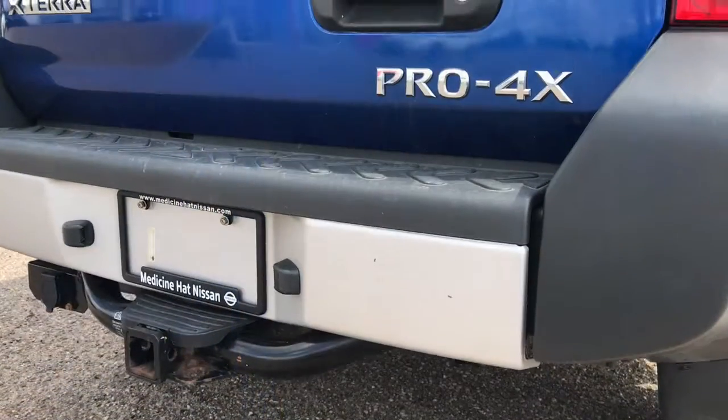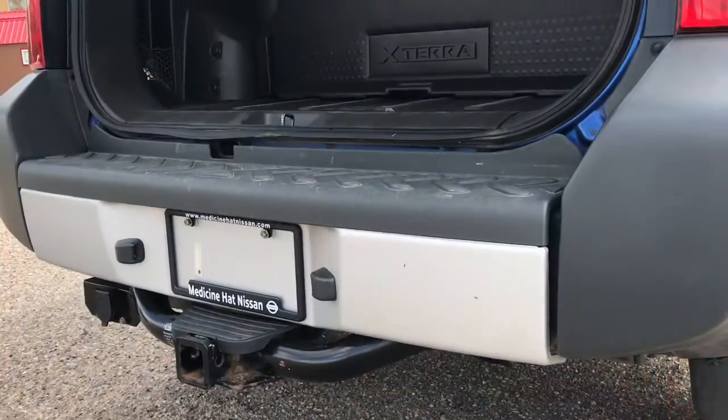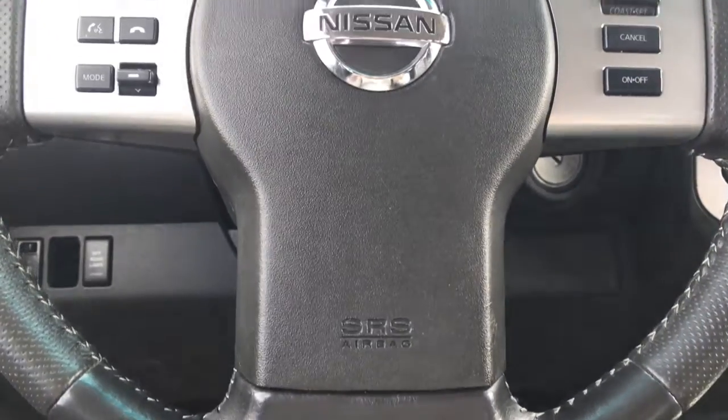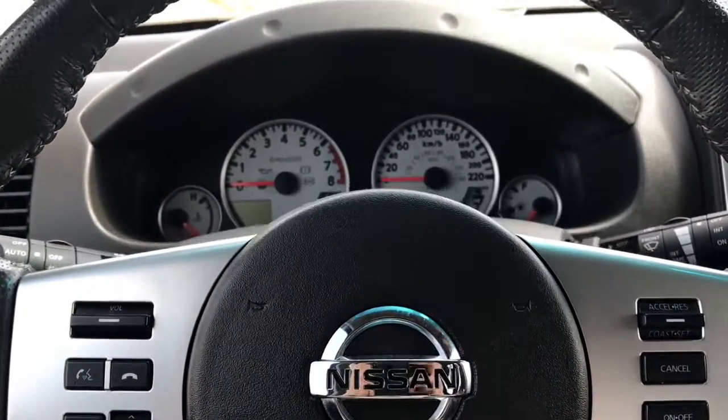The interior of the vehicle is built with tough upholstery, extra storage space, tie-downs for gear, and easy-to-clean surfaces. There is a double glove box, a large center console, and a generous 35 cubic feet of cargo space with the rear seat up, expandable to nearly 66 cubic feet with it folded forward.